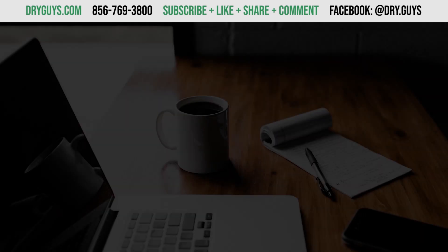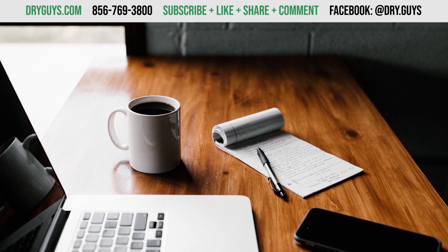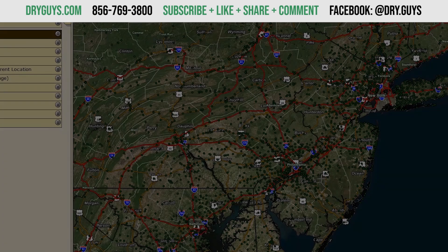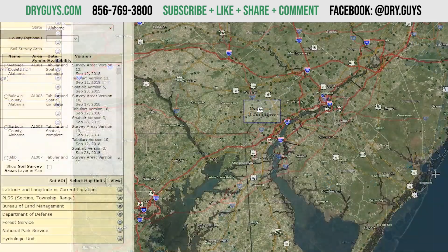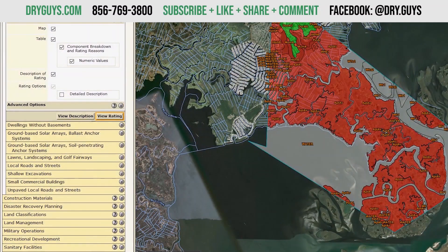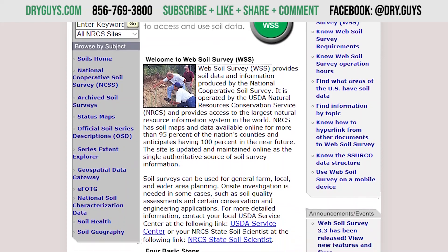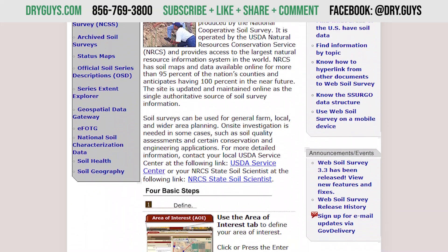Before we get into the counties, let's establish some basic information that will make the rest of this series of videos easier to understand. Our information was taken off of the most recent online web soil surveys we could find. The link to the website will be in the description. Although useful, the website notes that this does not replace careful on-site investigation and is just to give you a bare bones idea.